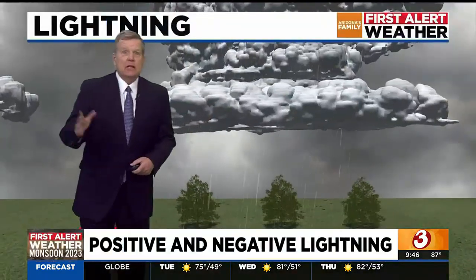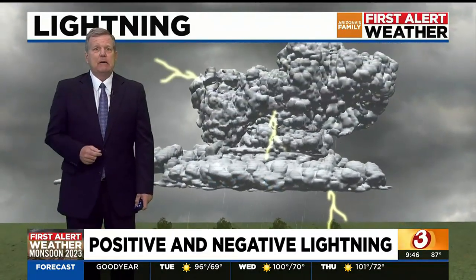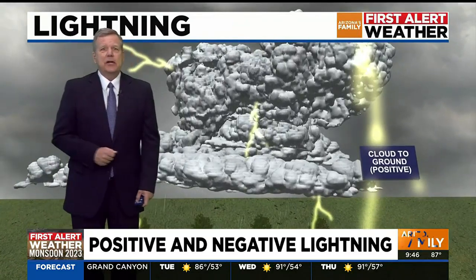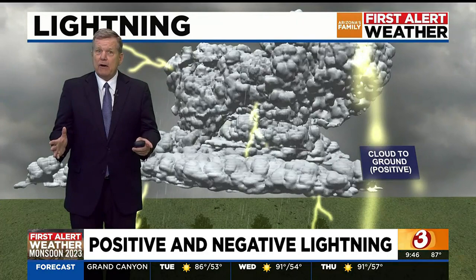Most of the lightning we see is either cloud to ground or lightning within the clouds. A vast majority of the flashes are negatively charged. However, there's such a thing as positive lightning. A positive lightning strike usually emanates from the tops of big thunderstorms, and they are rare and dangerous.